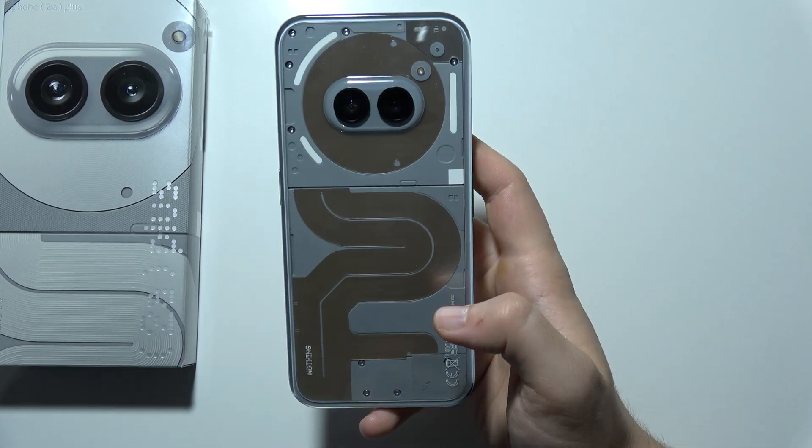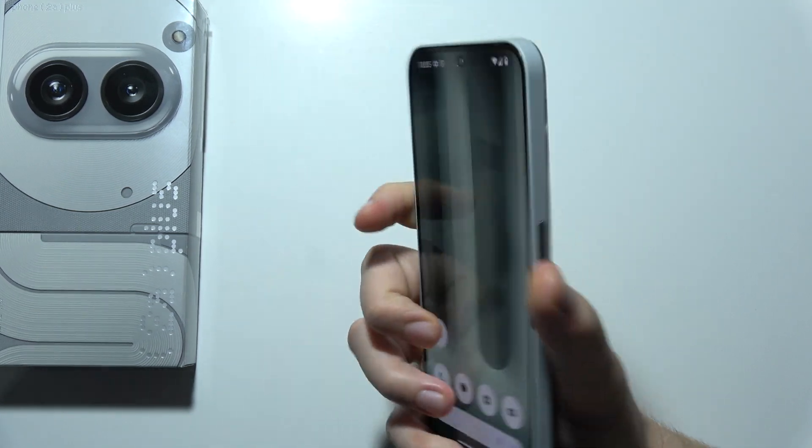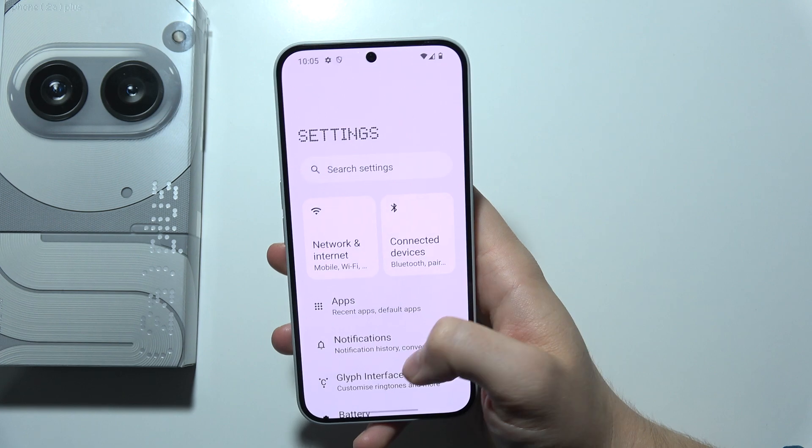Hey, if you are wondering if you can find 5G support on Nothing Phone 2A+, then let's quickly find out.